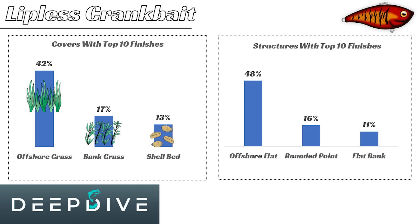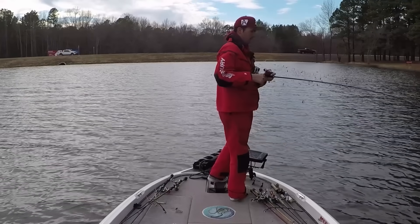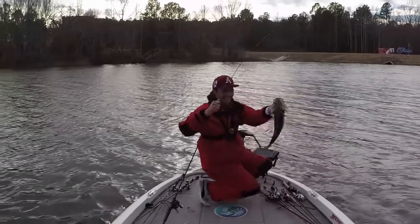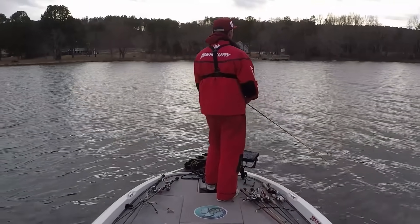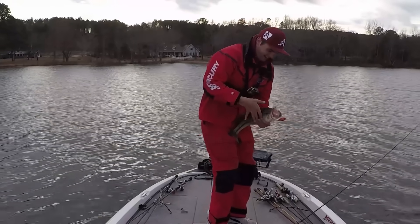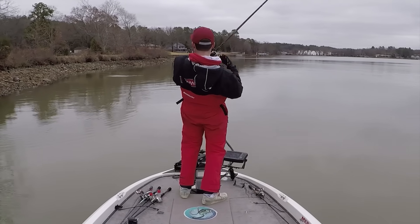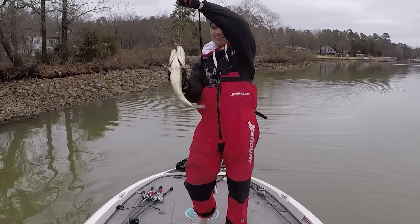In addition to offshore grass areas, bank grass is also a big player with the lipless crankbait. A lot of those fish, when water temperatures are between 50 and 60 degrees in the winter, will still stay up in two to five feet of water around shallow bank grass. You can rip that lipless crankbait out of some of that grass that's dying off or clinging on to life, and on those nice warm sunny days those big fish will pull right up into that bank grass.